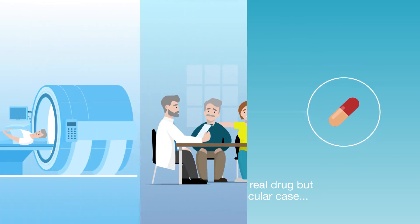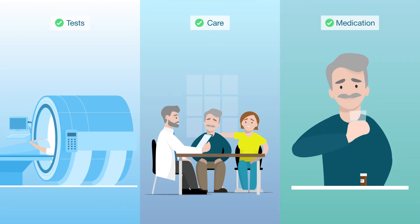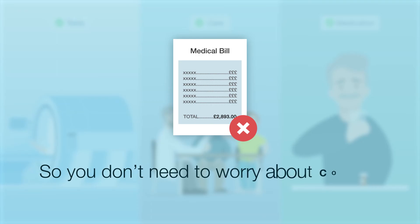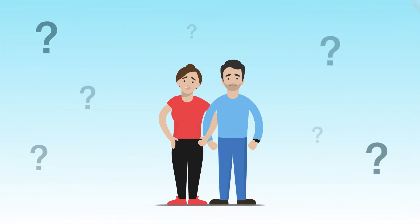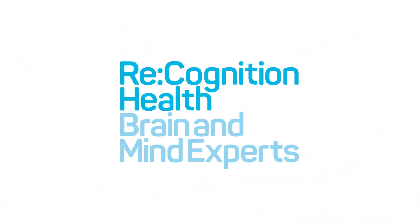While it's incredibly expensive to perform an international clinical trial, all tests, care and medication are provided free of any charge to participants, so you don't need to worry about costs. If you wish to check your eligibility for one of our clinical trials and potentially change your future, contact Recognition Health today.